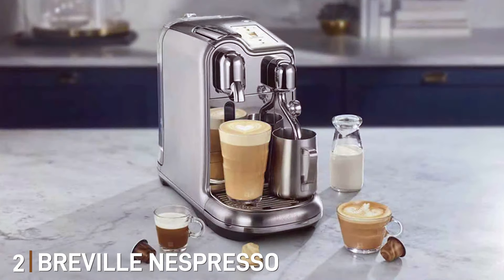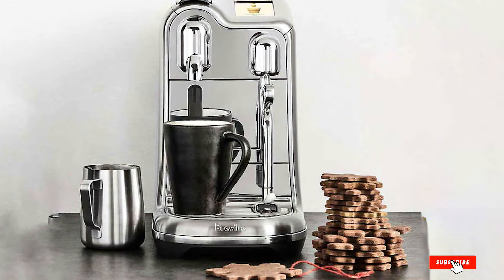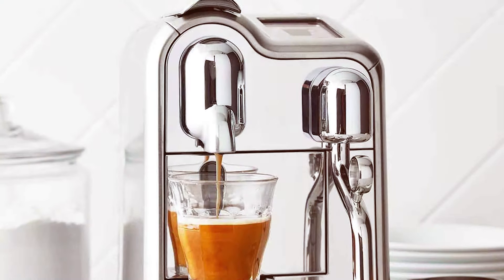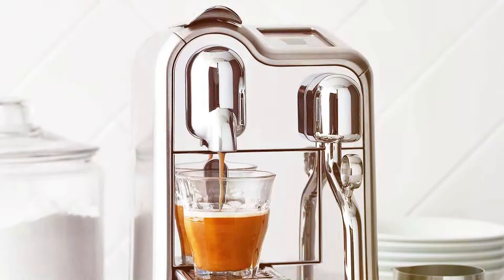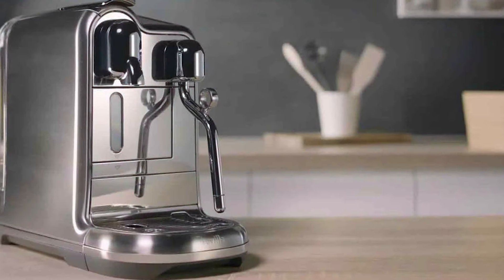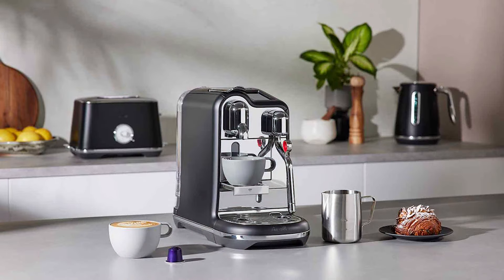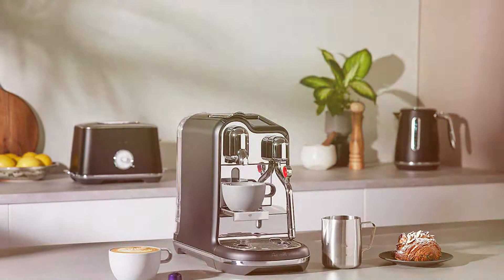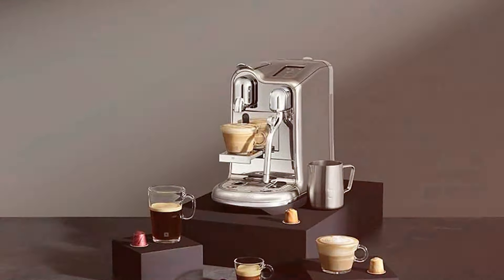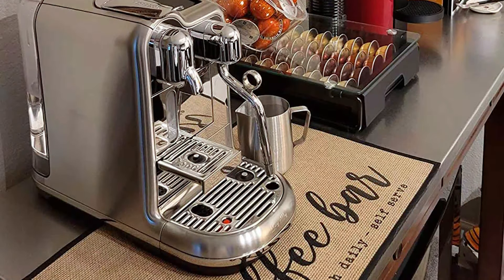At number 2 we have the Breville Nespresso Creatista Pro in stainless steel, where luxury meets functionality. Its stainless steel body gives it a professional and high-end feel, ideal for those who appreciate the finer things. The quality is unparalleled, offering a robust and long-lasting build. Usability is a breeze — it features an intuitive high-resolution display guiding you through different coffee recipes. The highlight is its versatility in milk texturing, allowing you to create latte art right in your kitchen. Its automatic steam wand lets you adjust milk temperature and texture to suit your taste, promising a gourmet coffee experience every time. A fast heat-up system and energy-saving mode ensure your coffee ritual is both quick and environmentally friendly.